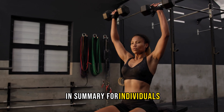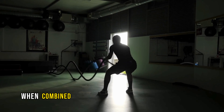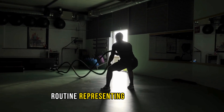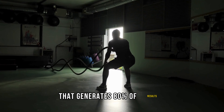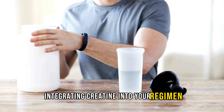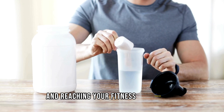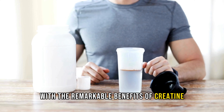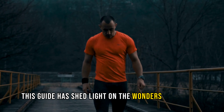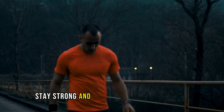In summary, for individuals in pursuit of effective supplements that offer tangible benefits without straining the budget, creatine stands out as an exceptional choice. When combined with a premium-grade protein powder, creatine becomes the linchpin of a comprehensive supplement routine, representing the vital 20% that generates 80% of results. Whether you're an experienced athlete or embarking on your fitness journey, integrating creatine into your regimen can unlock a wealth of potential. Let's raise a toast to amplifying your gains and reaching your fitness aspirations with the remarkable benefits of creatine. Cheers to your continued progress and success. We hope this guide has shed light on the wonders of creatine and how you can harness its power to take your workouts to the next level. Until next time, stay strong and keep striving for greatness.